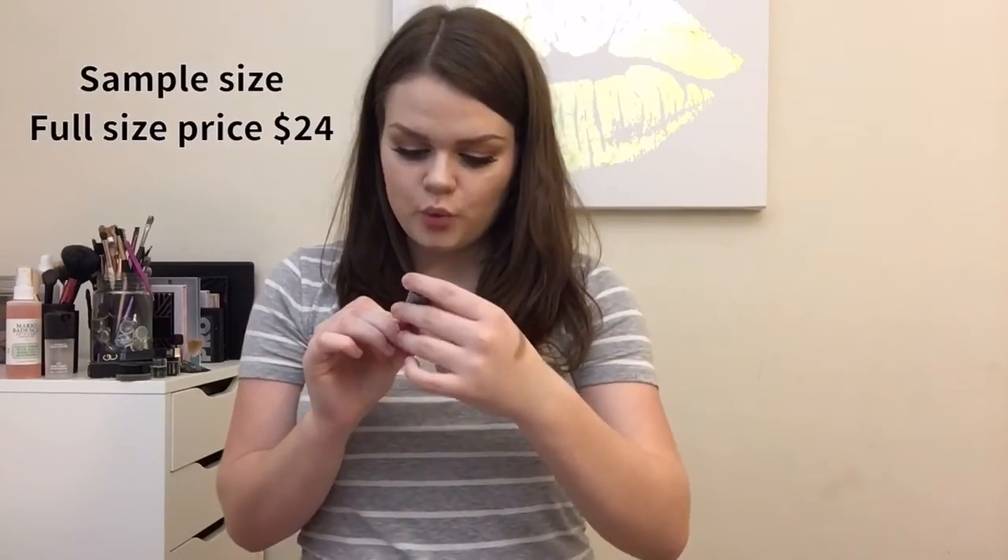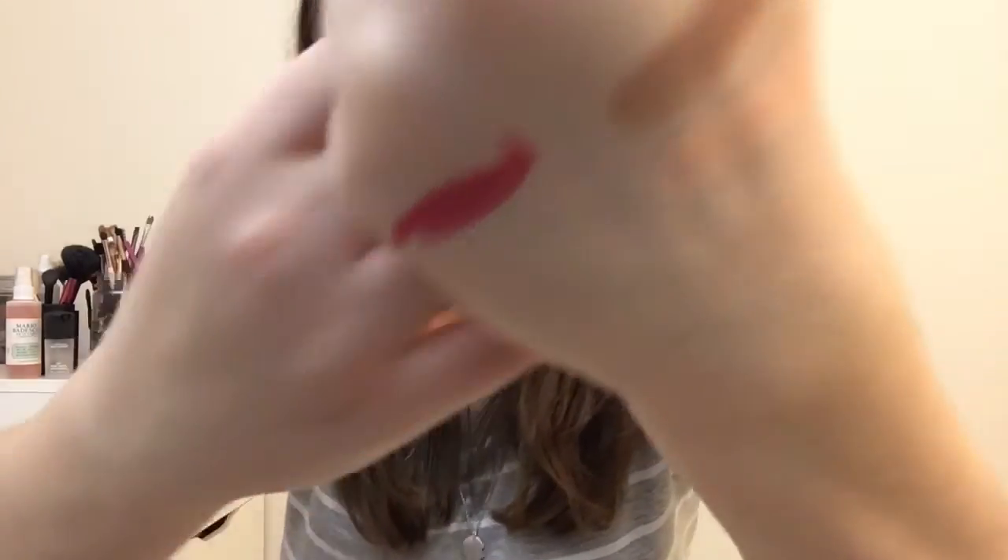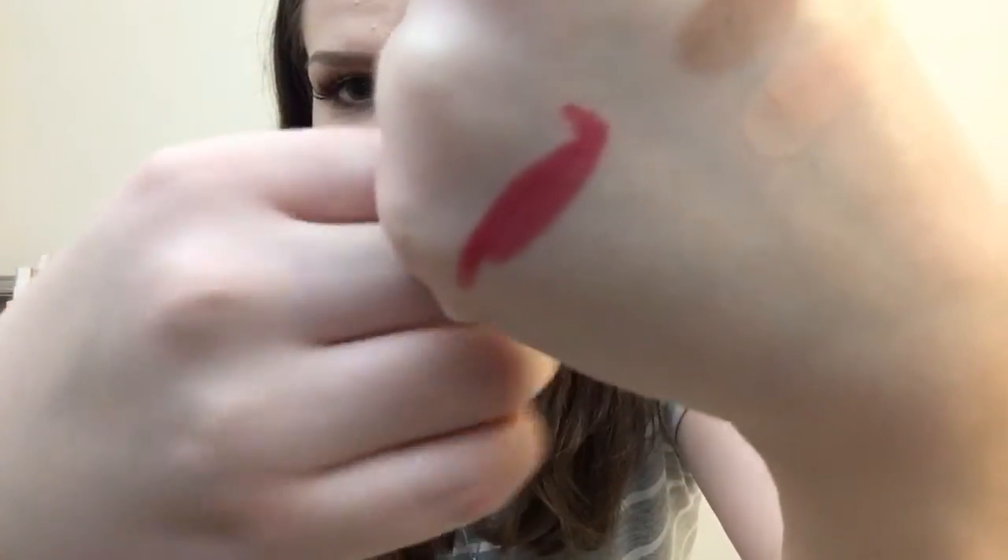The last thing in my Ipsy bag is the Tarte Wonder Lip Surgeon. It's a really pretty bright, vibrant pink shade — super pretty for the springtime.